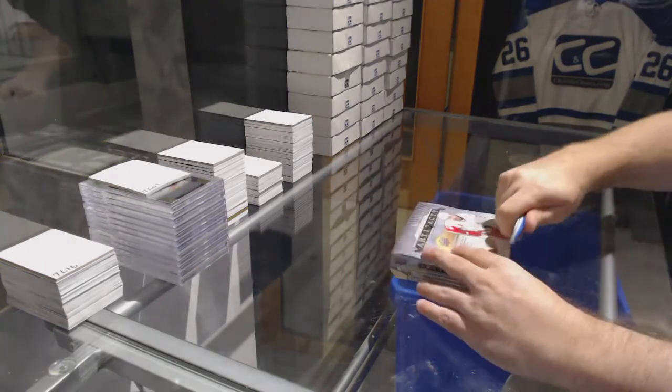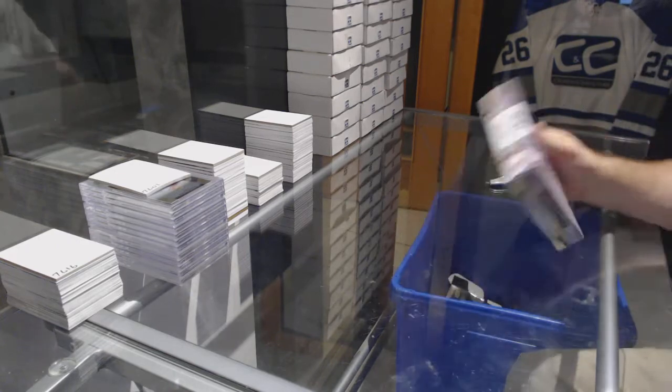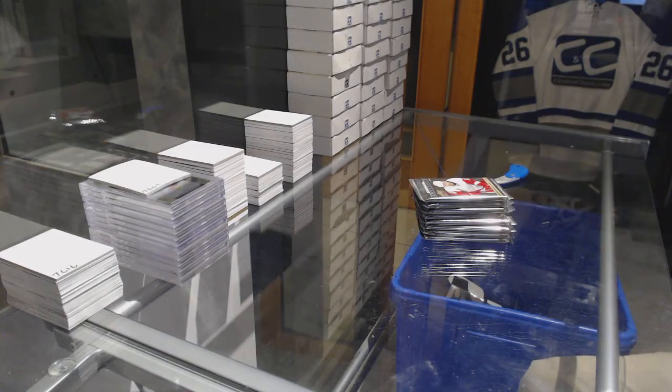Here we go. McDavid97's box of 1516 artifacts. Again, folks, I will be on literally and then just off. So good luck.